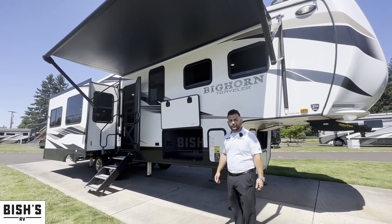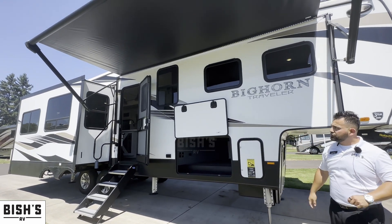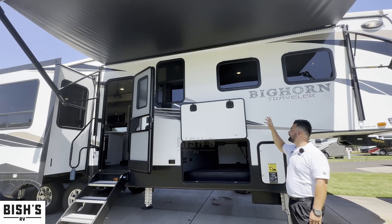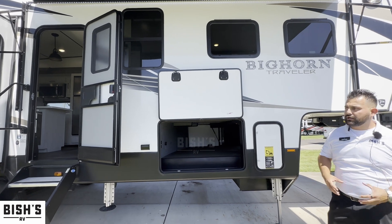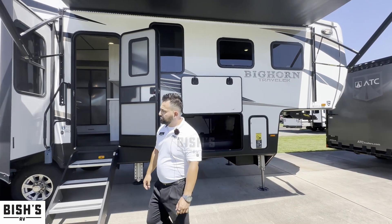The first thing you're going to notice as you walk up is a really nice large awning with a lot of storage compartment right underneath, a nice lighting system right under the awning, and a lot of nice features. Let's go ahead and walk around.